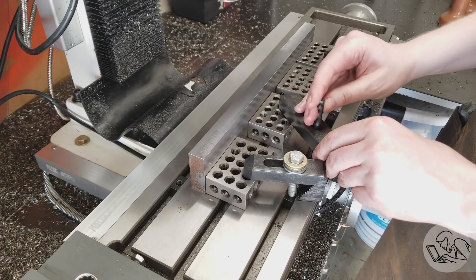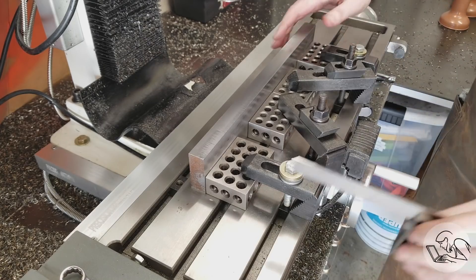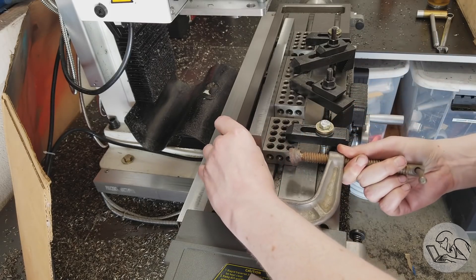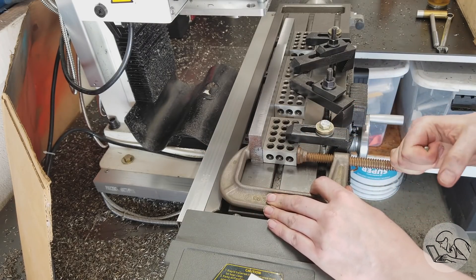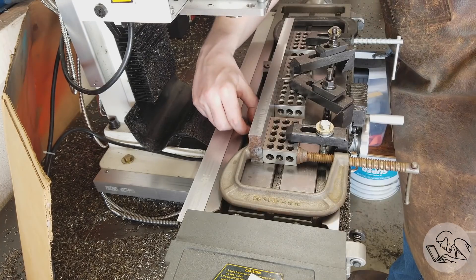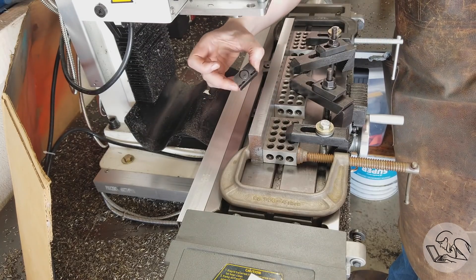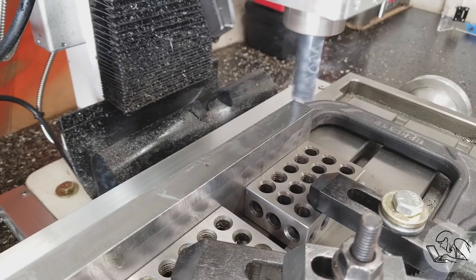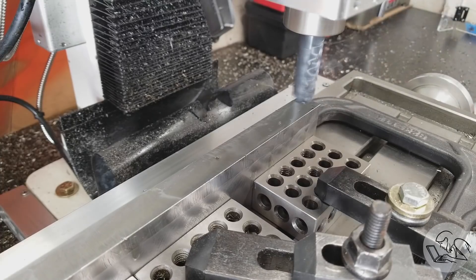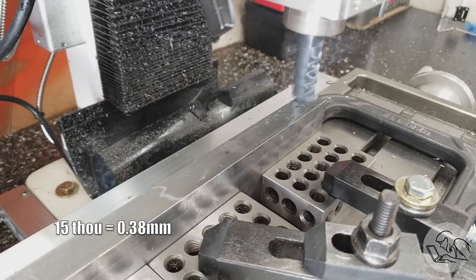Next, it's time to take care of those short edges and get them down to dimension and clean up the finish. I set up some 1-2-3 blocks as a makeshift fence and squared things up with a square. I'm using C-clamps on the ends with brass shims to protect the finish, and two of my little side clamps to hold the center area at the back. I used this Niagara cutter that always gives me a good finish, and I did two passes on each side of each of the remaining edges, also using this cutter to take the last 15 or 20 thou off.